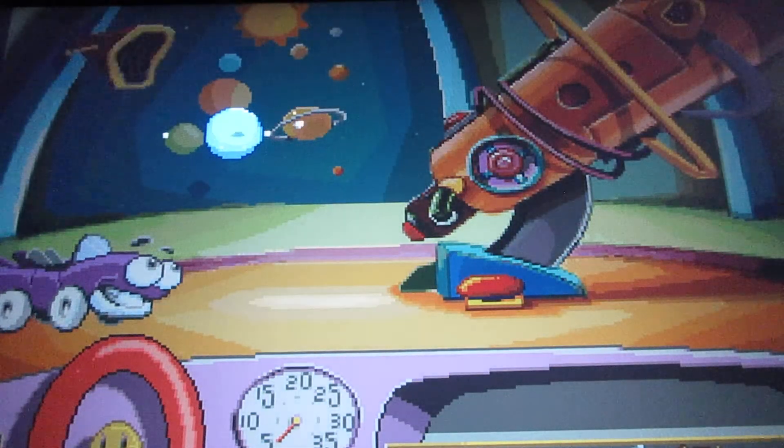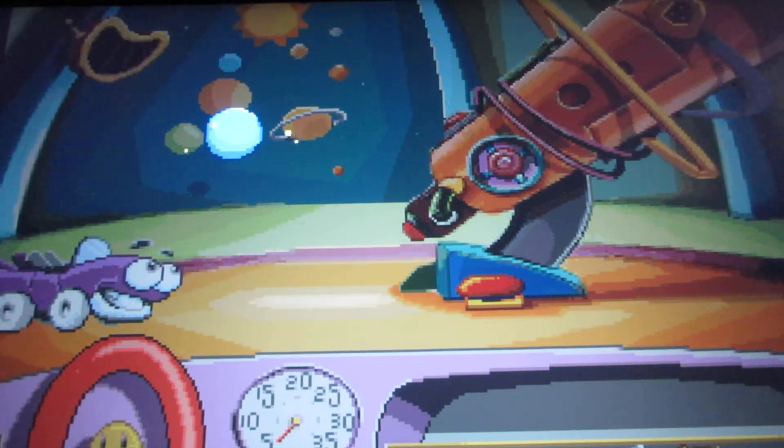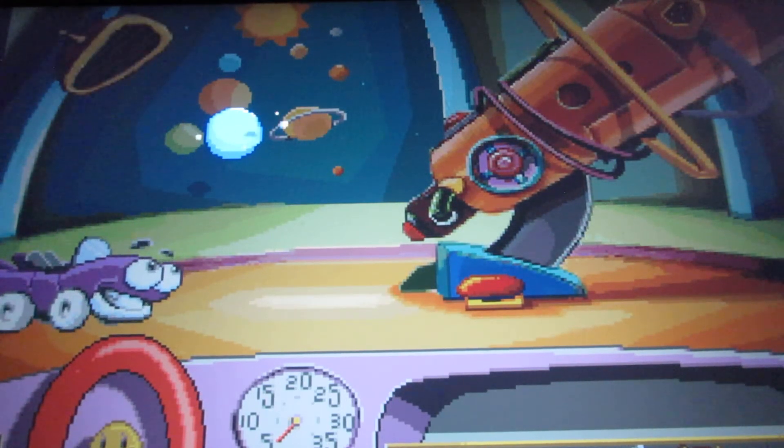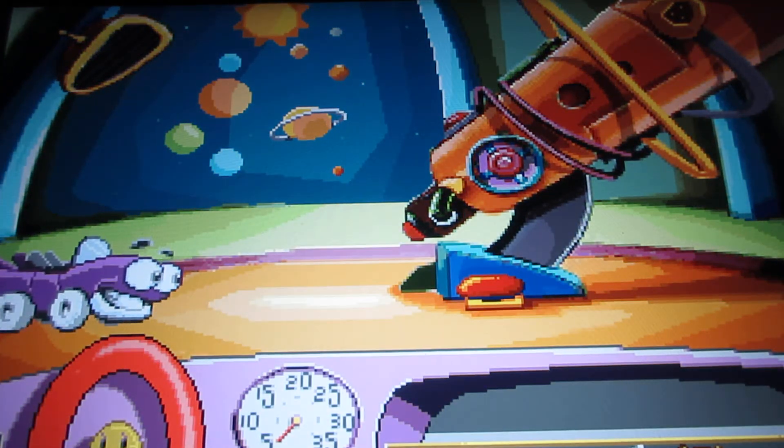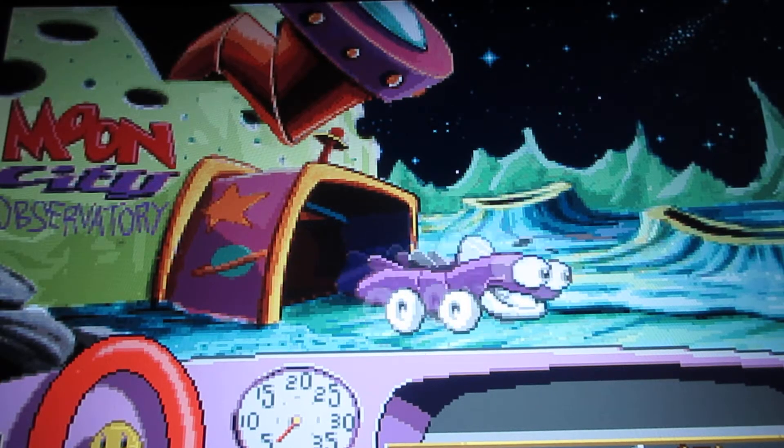Whoops, I clicked on Neptune again — already got that one. But yeah, interesting to know about the solar system if you want to learn all about the planets.